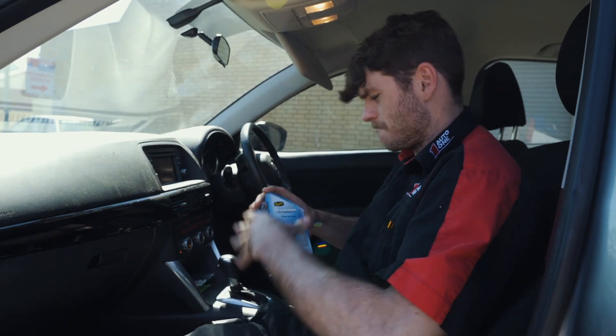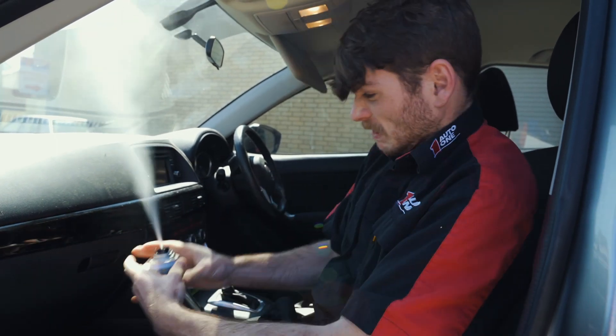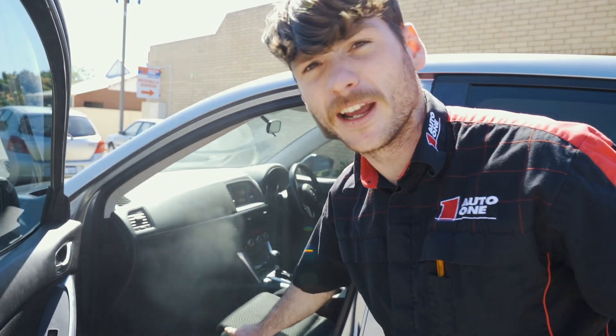Step three. Go, go, go. As you can see, it's working quite well. Don't do what I'm doing right now — keep the doors closed. I do not recommend this. It's dangerous.